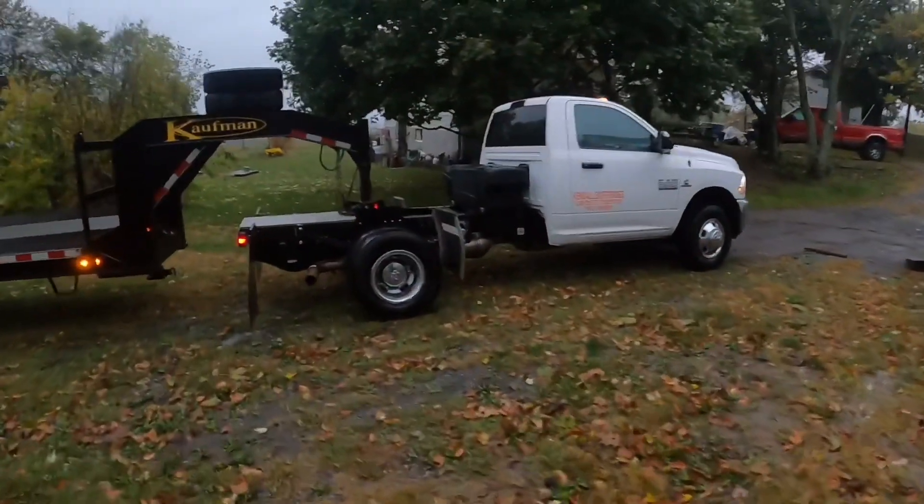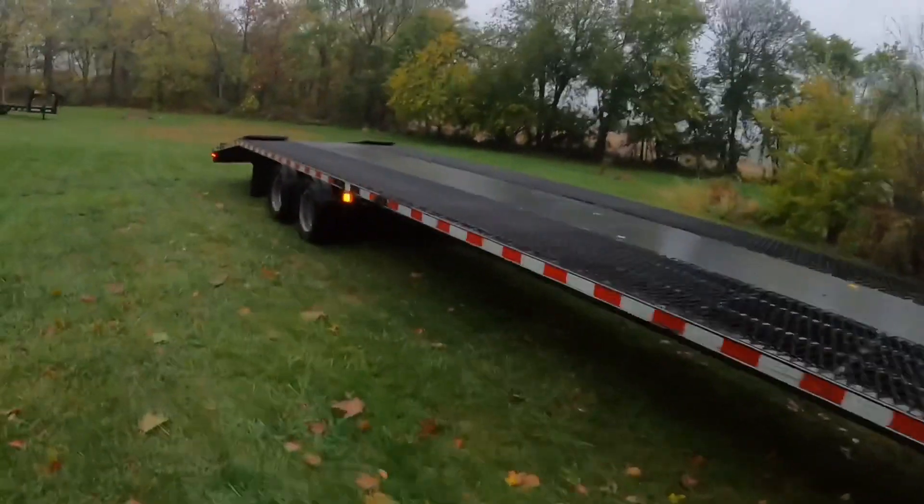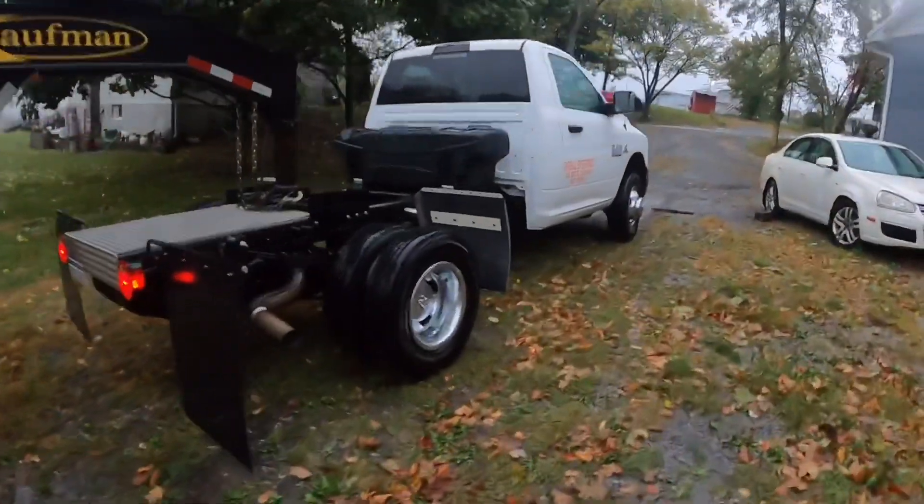Good morning guys, welcome back to the channel. It's a nasty day here in Pennsylvania — it's cold, it's rainy, it's windy. We're starting our day out with a pre-trip inspection, which we already did, so the truck's warming up. If you haven't yet subscribed to the channel, hit that like button. Today we're hauling more salvage cars, so don't forget to like the videos — it really does help the channel.